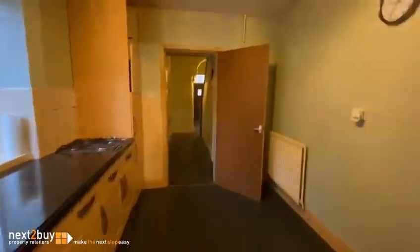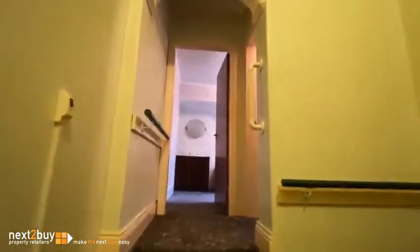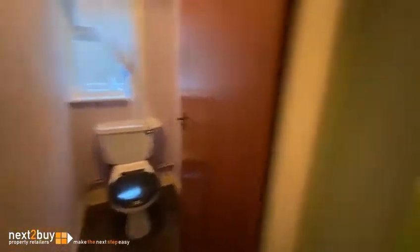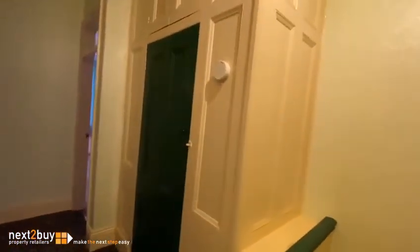We'll go back through the hallway and we'll go on to the first floor. Straight ahead we have the bathroom. Separate toilet. Storage cupboard.